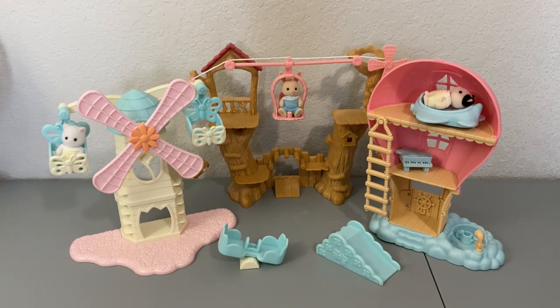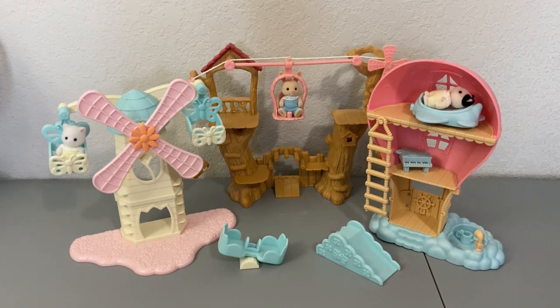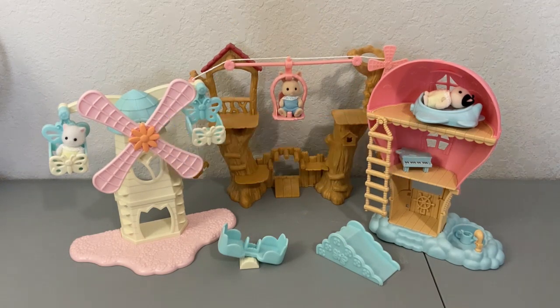I think each one coming with an extra little critter was really nice so you could play with these by themselves without needing additional pieces, and of course if you have a bunch of them you have a bunch of critters that can interact with the pieces. The hot air balloon one is definitely my favorite because it doubles not only as a play set but also as a baby house. It has more than just pastel colors — the neutral tan kind of brings it all together — and the little accessories are really cute as well. Let me know in the comments below which one was your favorite and why.